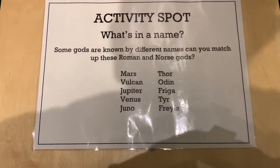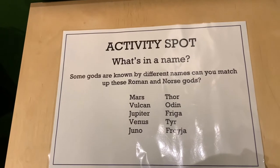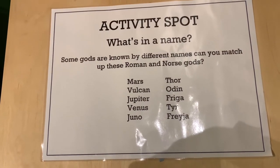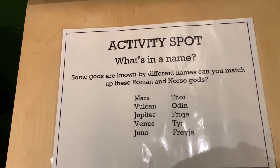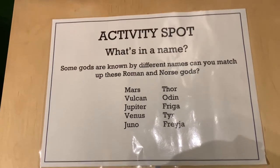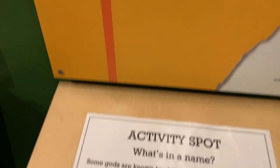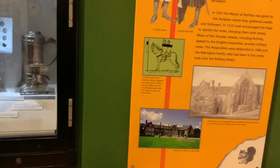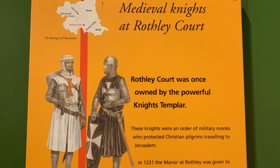And we've got some exercises here for when kids come in - or adults like us. Some gods are known by different names. Can you match up these Roman and Norse gods? Mars, Thor, Vulcan, Odin, Jupiter, Frigga, Venus, Tia, Juno, Freya. We'll leave that for you to find out and put in the comments below if you like. Vulcan is fire, isn't it? So that might be Freya.